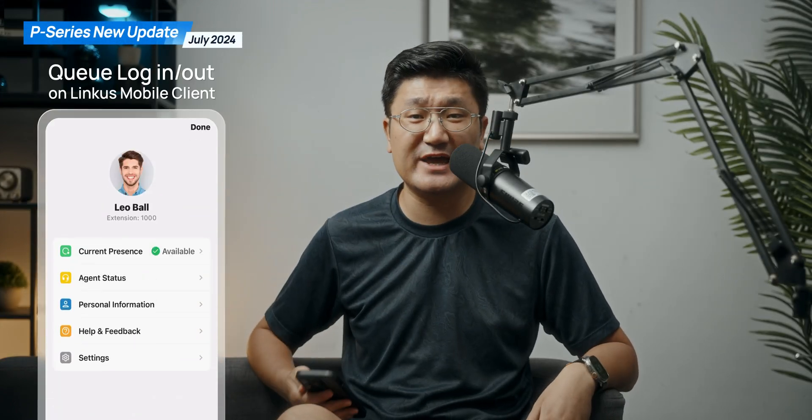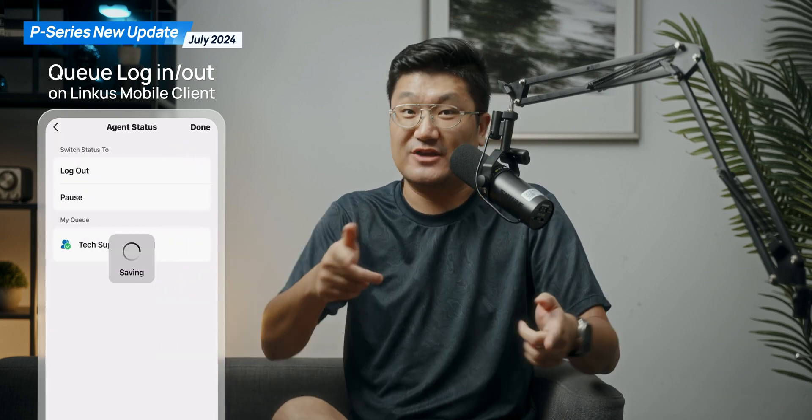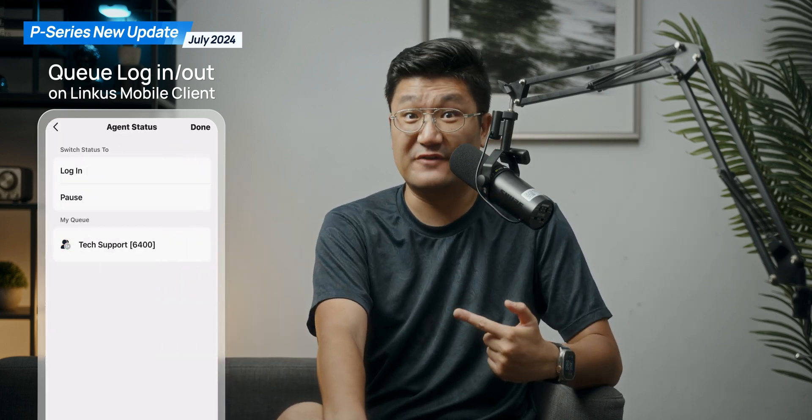You can actually use the Linkus mobile client to log in and log out if you're an agent. That's really functional.